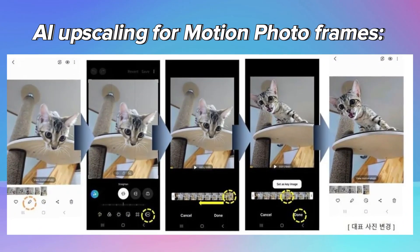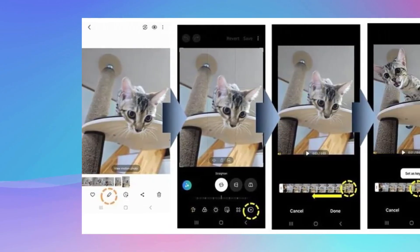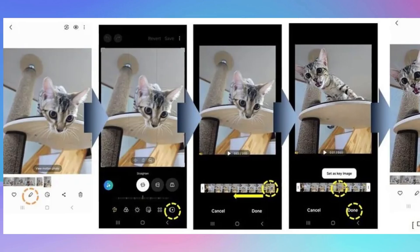AI upscaling for motion photo: enables the extraction of a frame from a motion photo and uses AI upscaling to create a 12-megapixel representative photo.